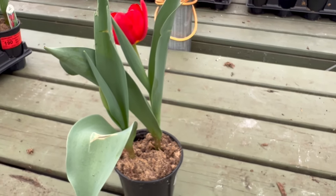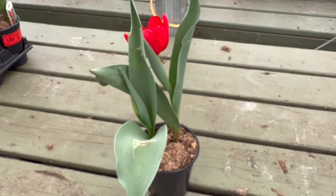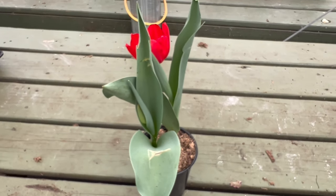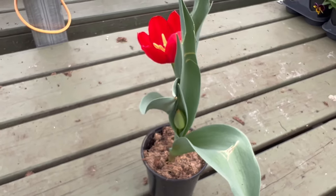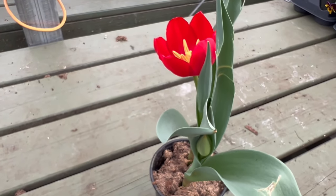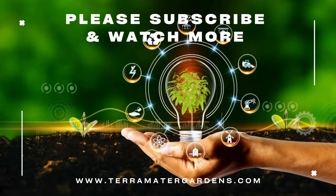Or create harmonious arrangements by complementing its deep red hue with flowers in shades of pink or purple. The regal presence of Tulip King's Blood makes it a perfect choice for various garden settings.